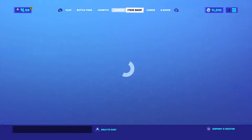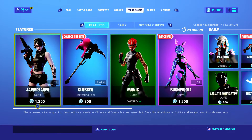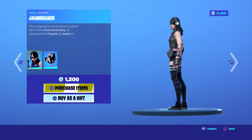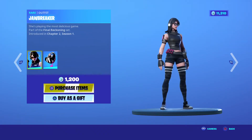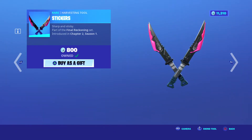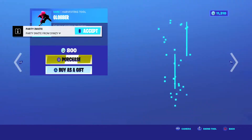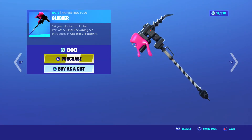Yo what's up guys, it's your boy Nasty here, back with another Fortnite item shop video. Today's shop — not gonna lie, it's not that good at all. We got Jawbreaker, came out Chapter 2 Season 1, 1200 V-Bucks. We got the Jubble pickaxes, 800 V-Bucks. We got the Globber, 800, Chapter 2 Season 1.